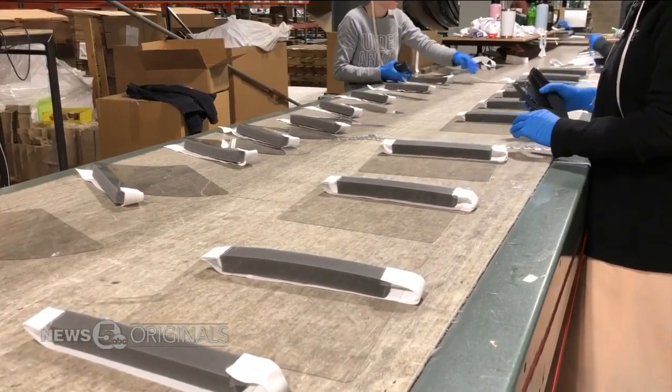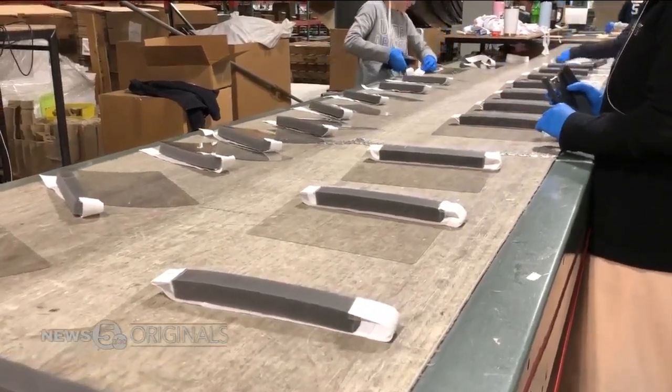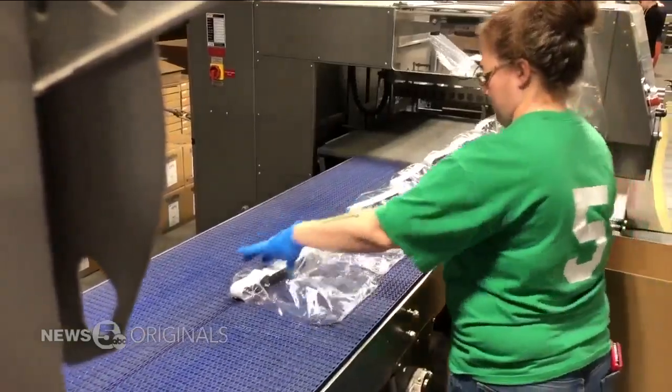On an assembly line, the plastic shields are put together by hand, then shrink wrapped before they're shipped off to Yale Medical Center in Connecticut, so that when it gets to somebody, they can open it up like it's brand new.